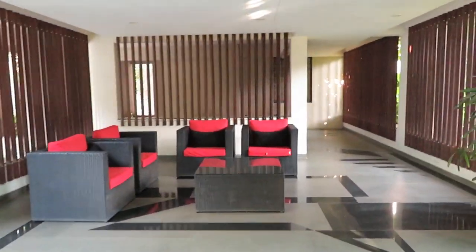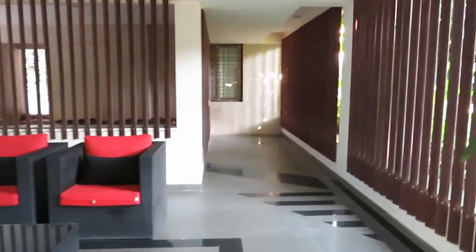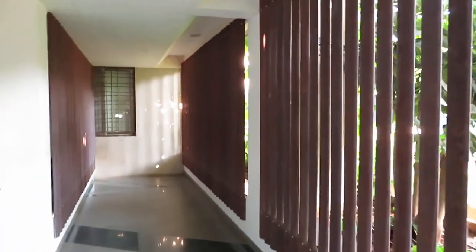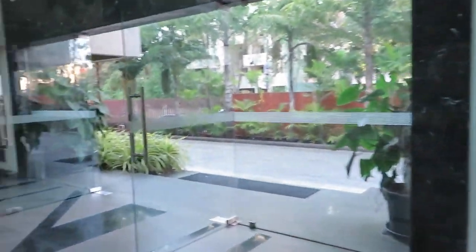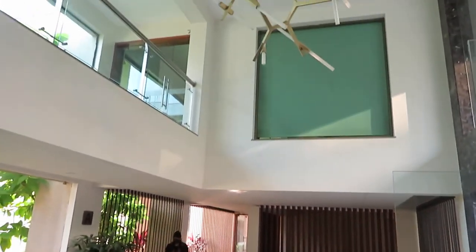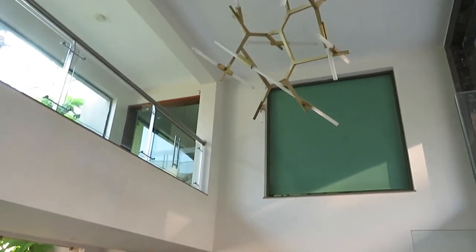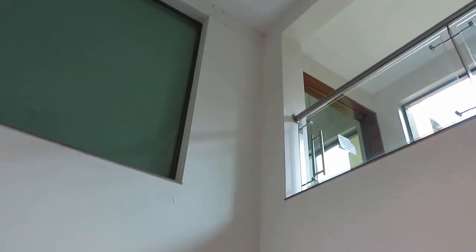This is the waiting area, and all these common spaces are very well finished. On the first floor you can see the gym spaces on this side and on this side is the clubhouse space — all on the first floor level.